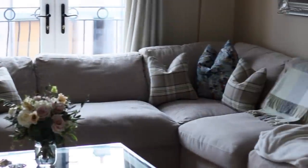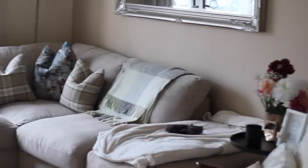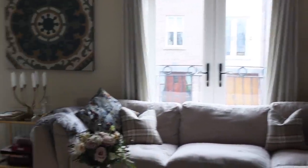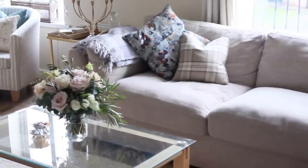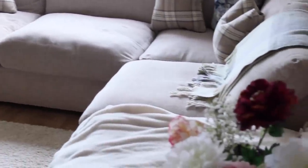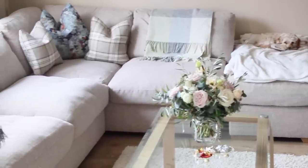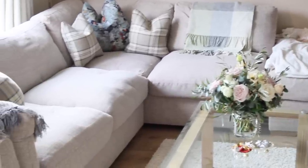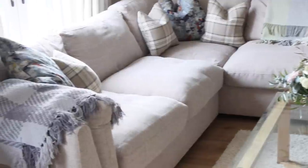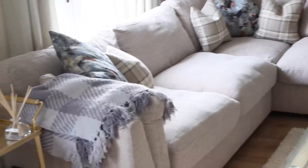Moving on to the main part of the room, which is our massive L-shaped couch. We definitely splurged on this but we wanted something that would last a long time and that was extremely comfy. We wanted something that went with the L shape of our room anyway, and this was the perfect fit. We did buy it from a wholesale store in Antrim — there's really no name of the store but I will link a similar style down below. It's a beautiful oatmeal color and it just really keeps the room nice and bright.